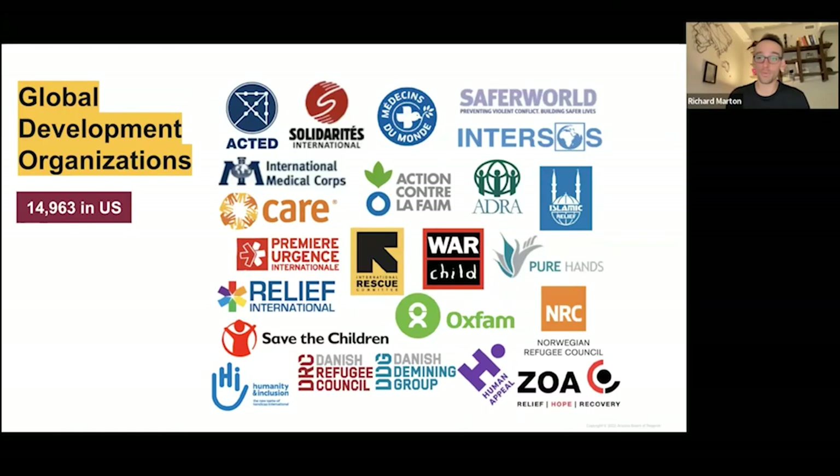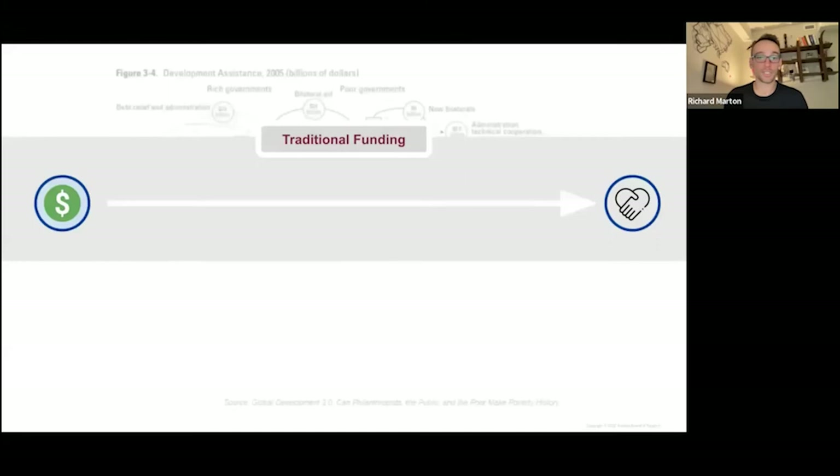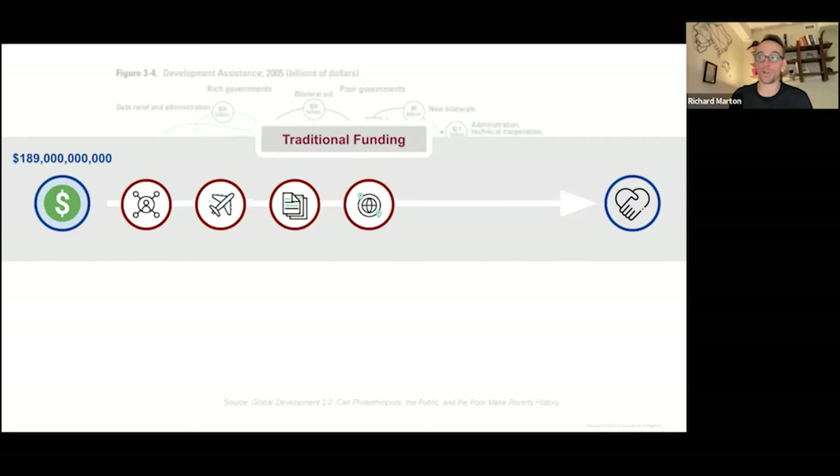To simplify this, we chose to show a simple graph illustrating the traditional funding mechanism. Our research showed that in one year alone, $189 billion went into this mechanism, but through processes, bureaucracy, international lobbying, fundraising, misappropriation, and a variety of other things, only $58 billion actually made it out — that's just 30% making it to the end user.